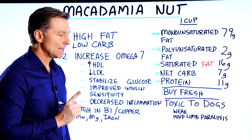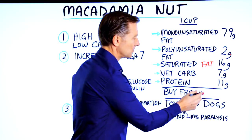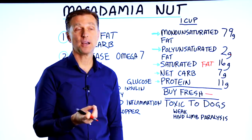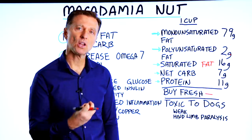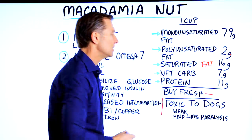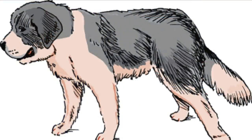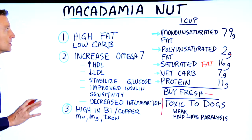One thing about macadamia nuts: you really want to make sure you buy them fresh because sometimes they've been sitting on the shelf for a very long time and they're kind of rancid, even though they have a very long shelf life. Also, realize that macadamia nuts are toxic to dogs, just like xylitol is. It can make them weak, and they can also develop what's called hind limb paralysis. So don't let your dogs consume this nut.